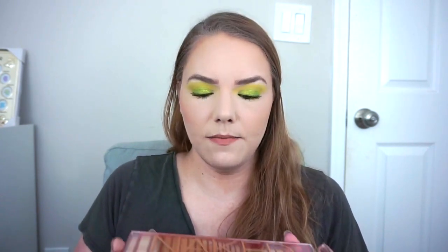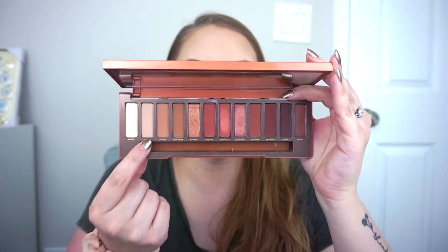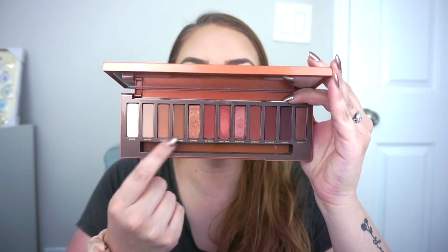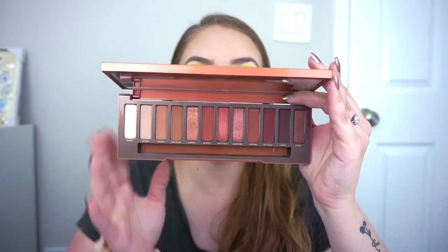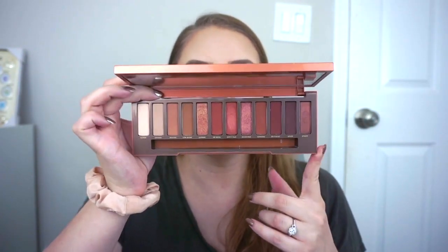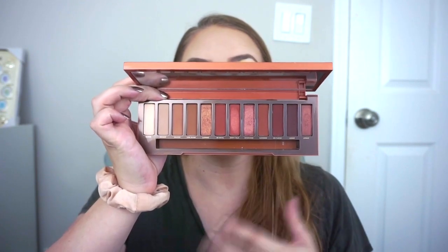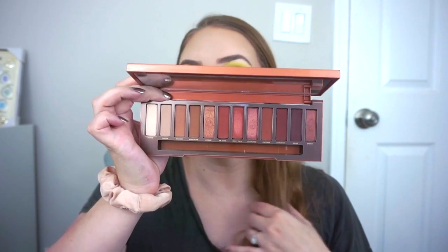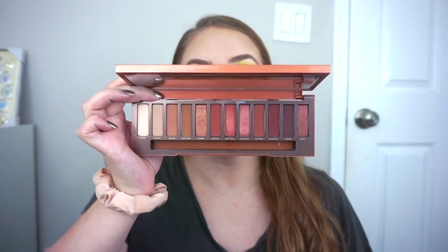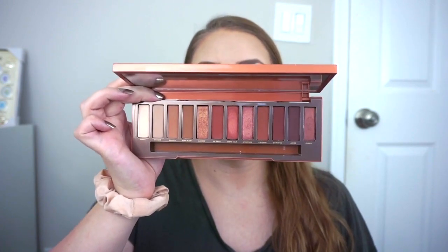Palette number four I got in July of 2017 — the Urban Decay Naked Heat palette. It has really great quality; there's that weird mummy shade again, but I love all the others. All the shimmers in here are really really nice. You're not going to get a ton of versatility, but these are totally my kind of colors — they look great with my eye color, skin tone, and hair color. I've definitely neglected it because I'm using newer things, but this is a good staple and I'm not getting rid of it.